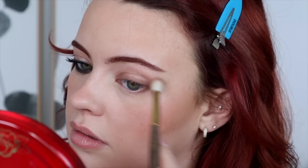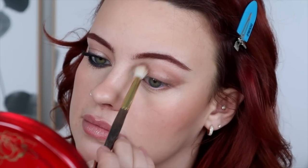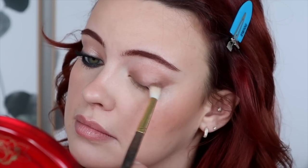Now I'm taking a fluffy brush — this is a Smith 232 — with that same Exposed shade, making sure I have a diffused amount, then buffing it into my crease like a little rainbow. This is the base of the look. Now we're just going to increase depth and dimension everywhere.